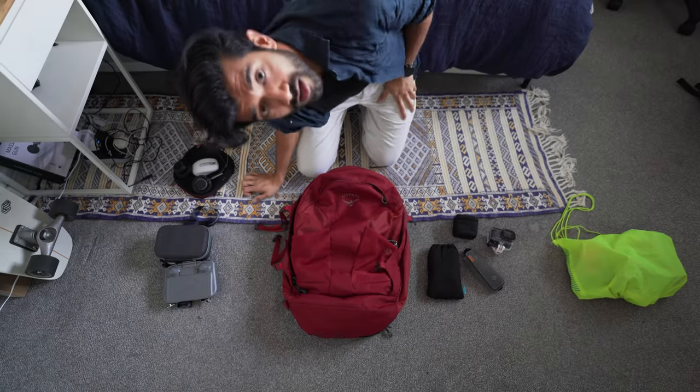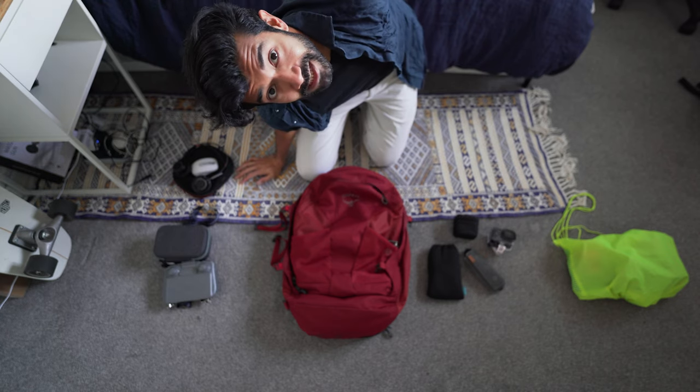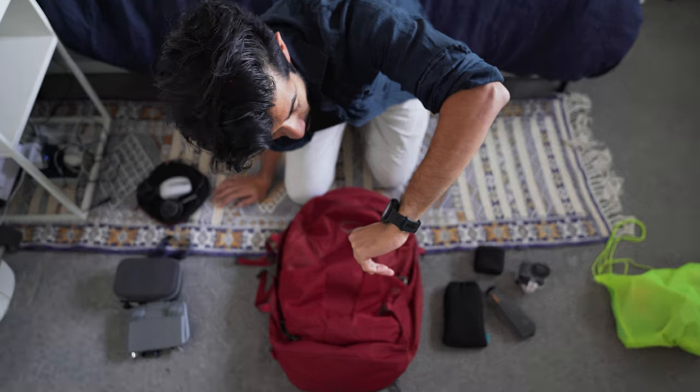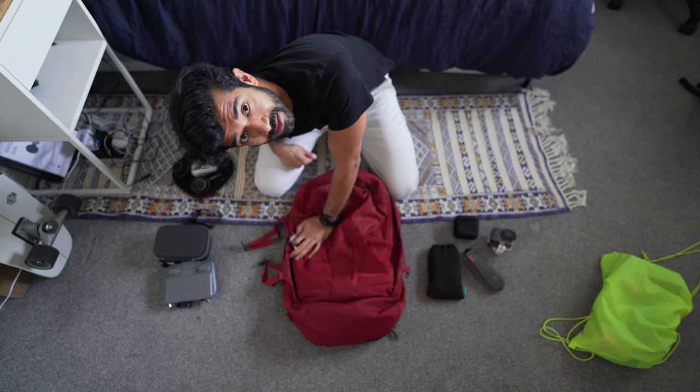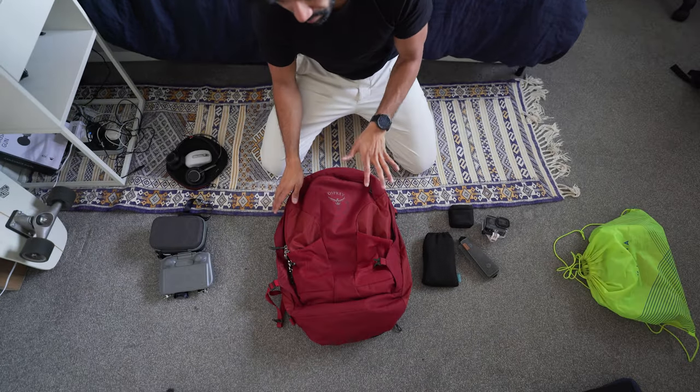Starting with the backpack. A lot of things happened between that cut and this one — turns out I'm actually going somewhere. Today, in about one hour and twenty minutes, I have to catch my bus. So we're going to make this quick. This is going to be a real pack for a real digital nomad trip.